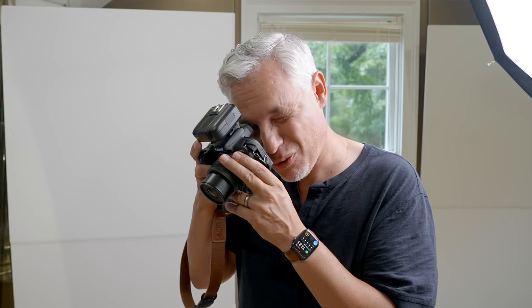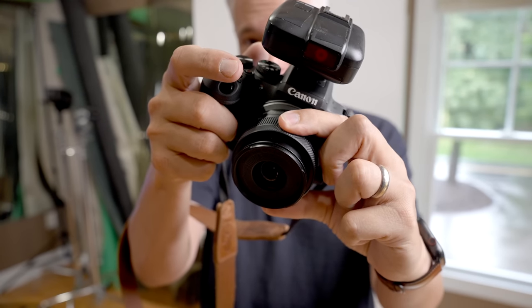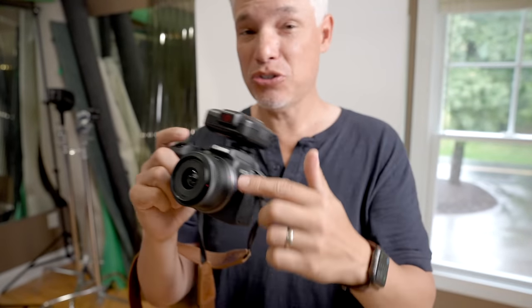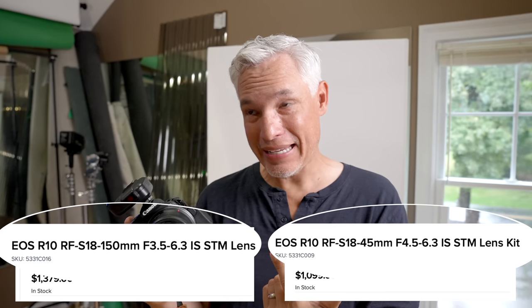I'm farsighted, so it's tough for me to see things up close. I can easily review the photos in the viewfinder without having to put on my glasses. These are some of the good reasons you might want to upgrade from the DSLR world, but there is a pretty major drawback. Right now for Canon RF APS-C cameras like this, Canon only has two native lenses and they're both kit lenses, which isn't ideal for portraits.